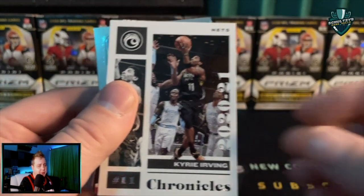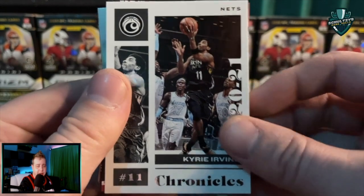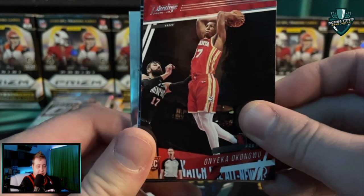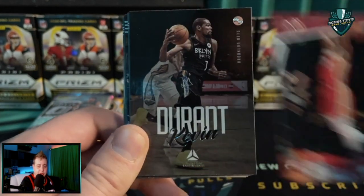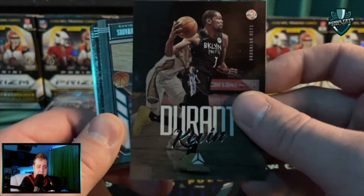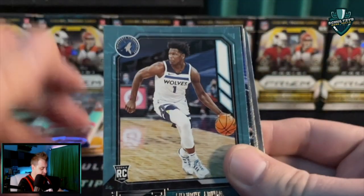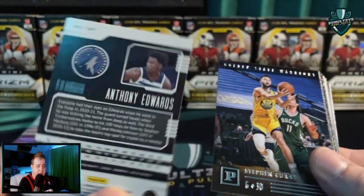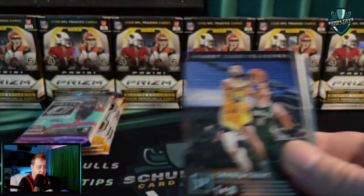Luka Doncic. These are pretty fun-looking cards. They're not the most valuable, but I really like Chronicles regardless of whether it's football or basketball. A Luminance of Kevin Durant — that's pretty sweet. Then we got our first Ant — a Playbook Anthony Edwards. A sick-looking card there.